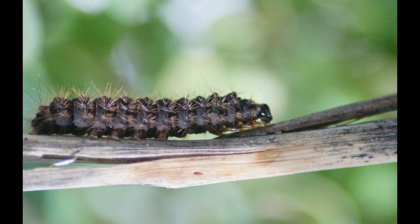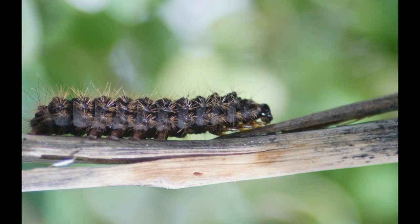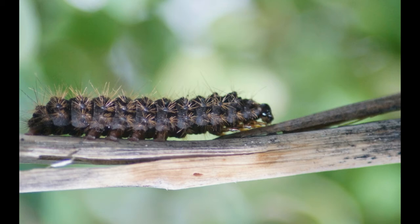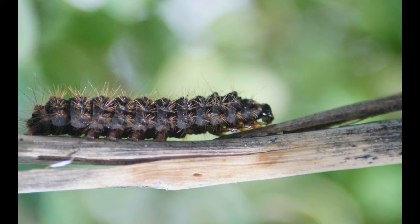Appearance: These caterpillars are small, hairless, and have fewer legs as compared to other species. They are about one inch in length and can be green, brownish gray, or black in color. This usually depends on the type of moth they would become. Some of them are also known to have black spots on their head. Their legs are located only on the front and back portion of their body.